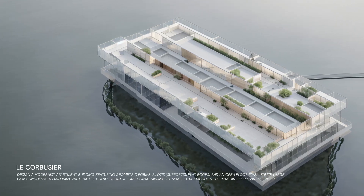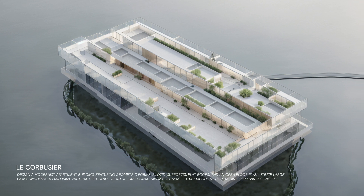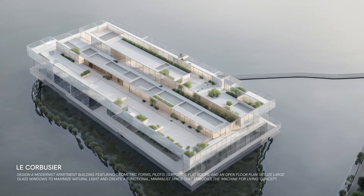A modernist apartment that embodies the essence of a machine for living. Clean lines and lots of light create a bright and functional living space, perfect for modern urban life.